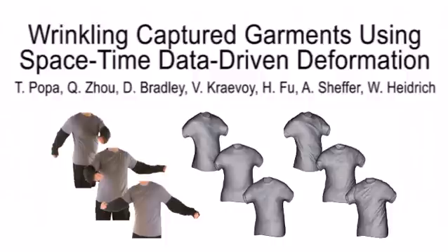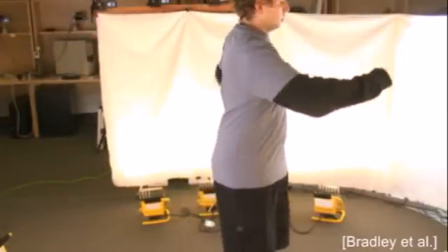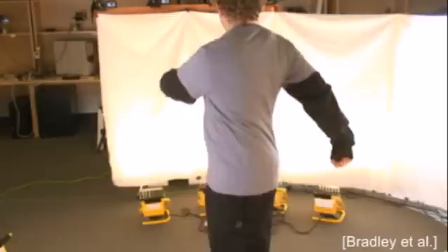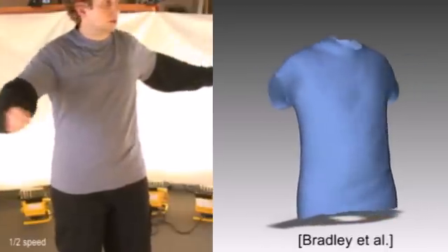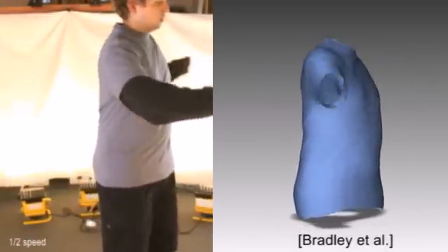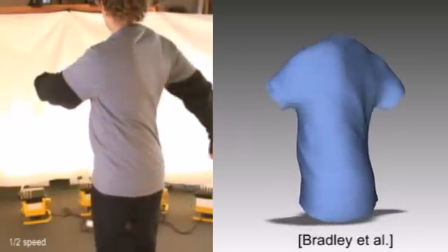We present a method for wrinkling captured garments using space-time data-driven deformation. The presence of characteristic fine folds is important for modeling realistic-looking virtual garments. While recent garment capture techniques are quite successful at capturing the low-frequency garment shape and motion over time, they often fail to capture the numerous high-frequency folds, reducing the realism of the reconstructed space-time models.